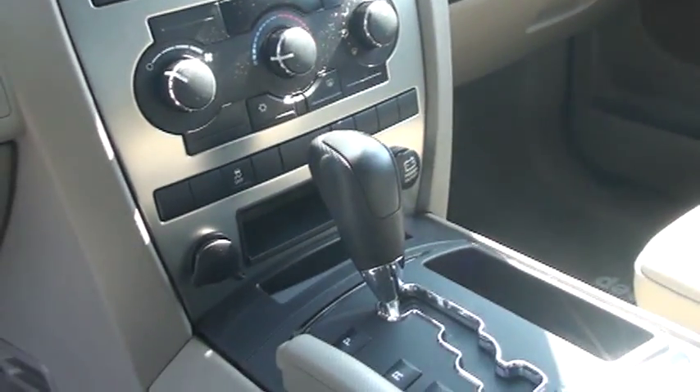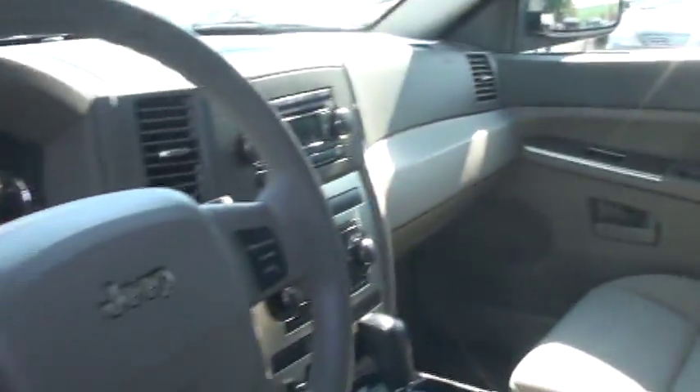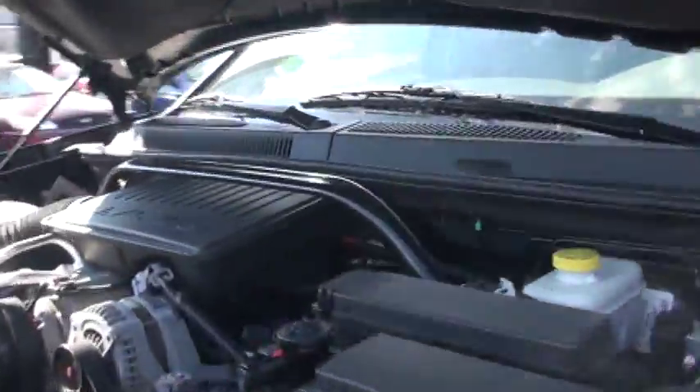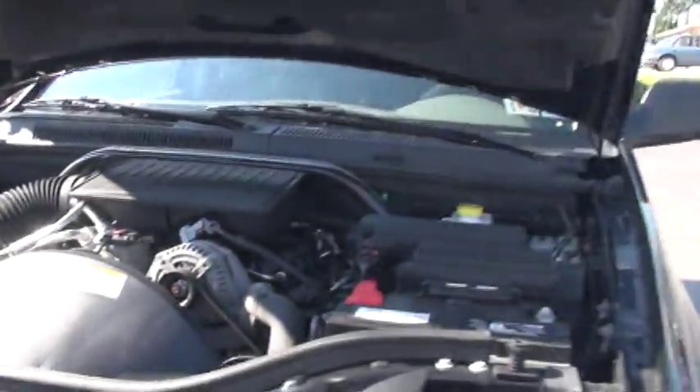It does have a 3.7 liter V6. I'm going to pop the hood and meet you out front. It's a 3.7 liter V6 — all your belts and hoses are in great shape and it's easy to get to your fluids.